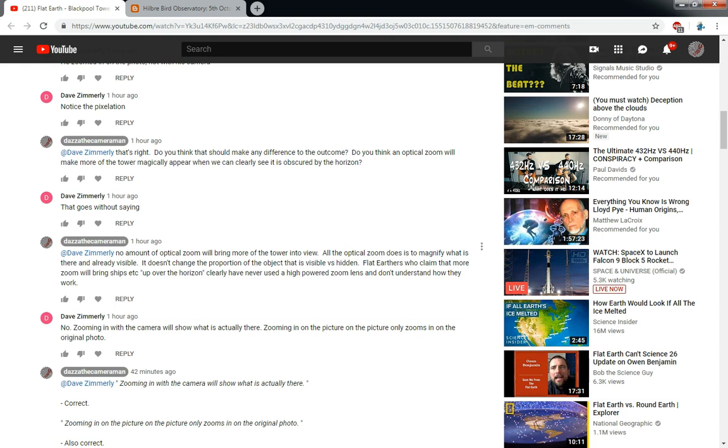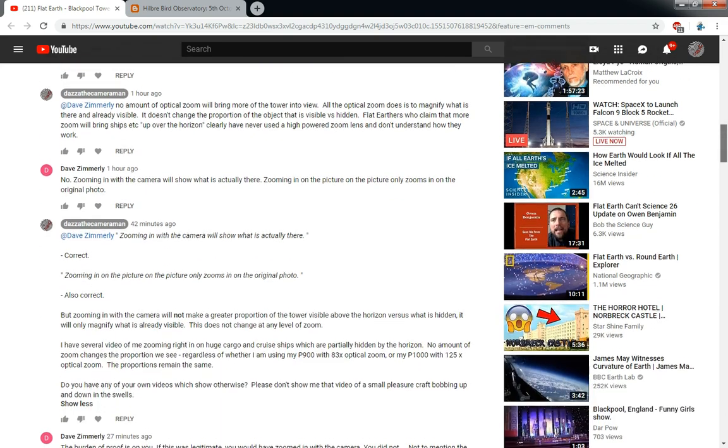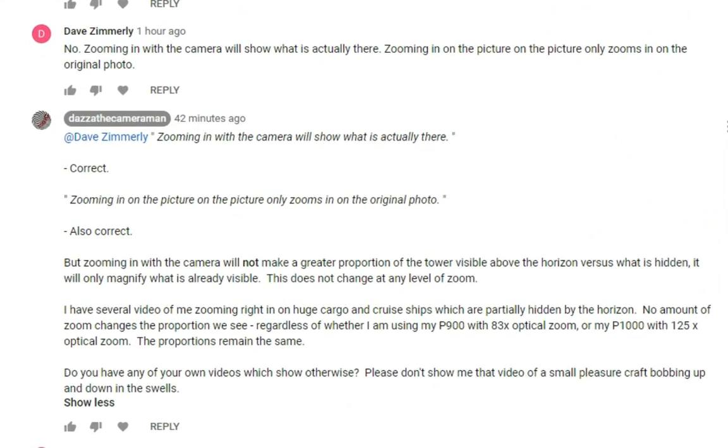Now there is a myth within the Flat Earth community that you just need more zoom. If you zoom right in, of course those ships will pop up over the horizon, just like magic. But it's not like that at all. I think that most of the people who keep parroting this comment are people who don't own cameras with a powerful zoom such as the P900 or P1000. So I've stated in my replies, as we can see here, that zooming in with the camera will show what is actually there.